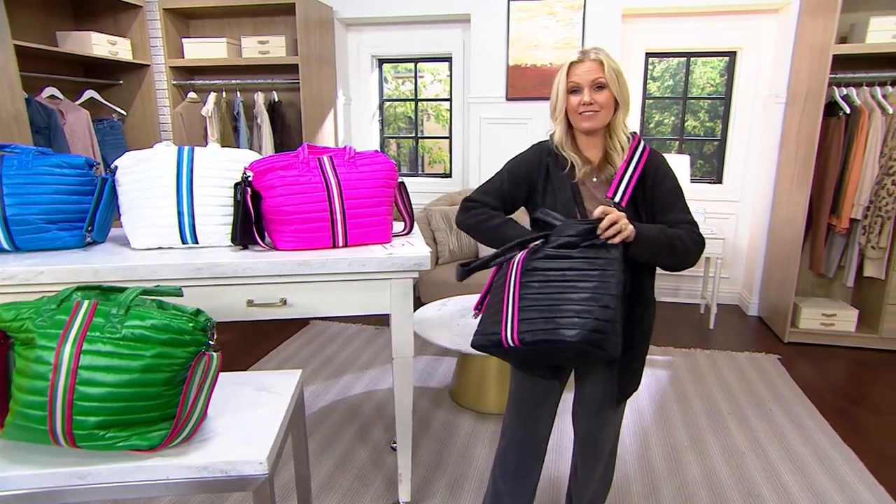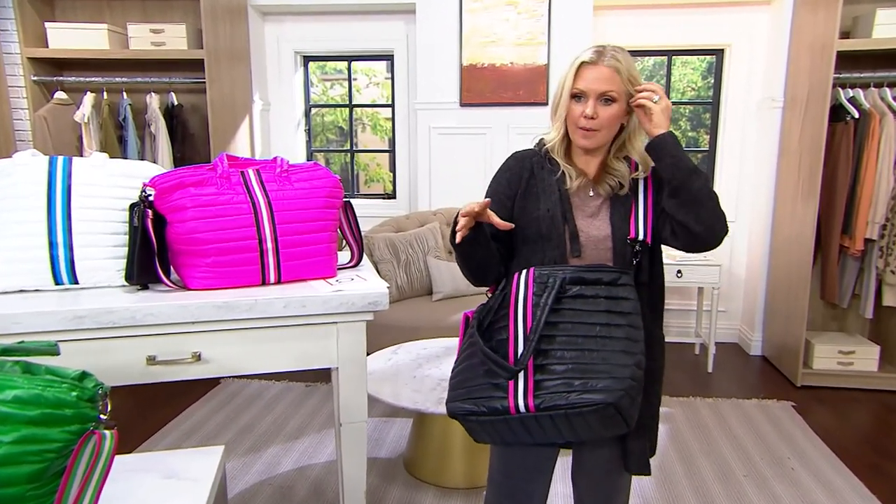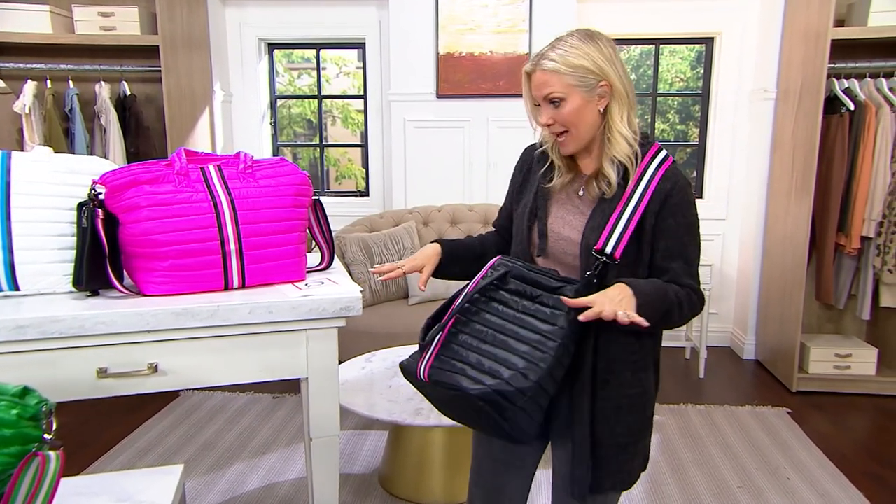We're at a clearance price of less than $80. This would make a great gift — you could break it up. This could be your way to carry everything you need, even as an overnight bag.